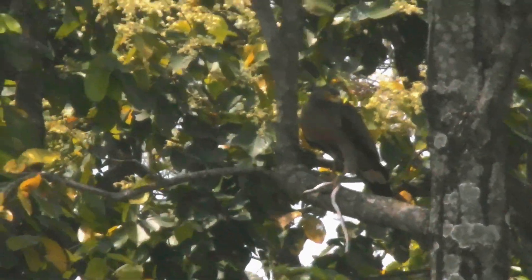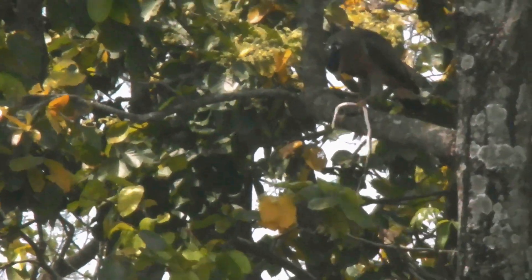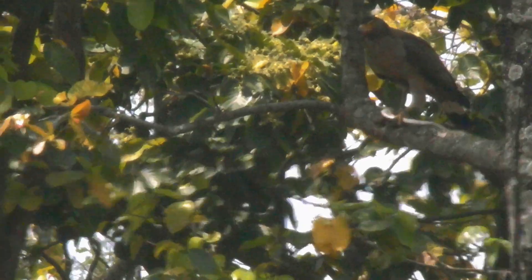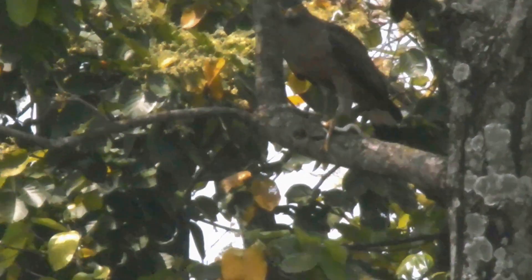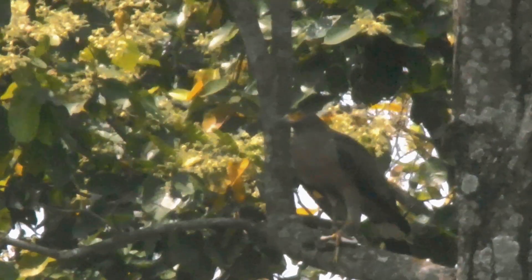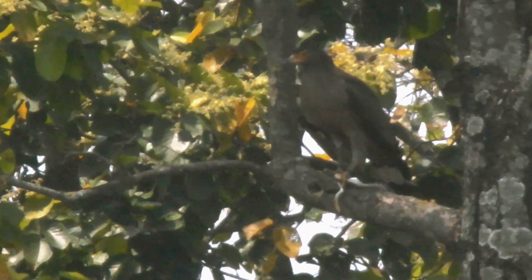The Crested Serpent Eagle is named for its distinctive crest of feathers on its head, which gives it a distinctive appearance. Its plumage is dark brown on its back and wings, with lighter brown feathers on its undersides. The head and neck are a pale brown color, and its eyes are a striking yellow color.